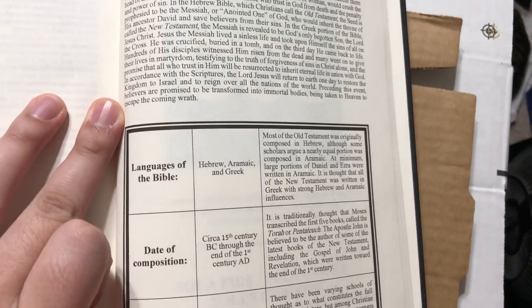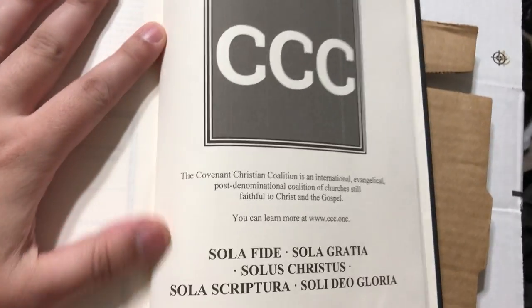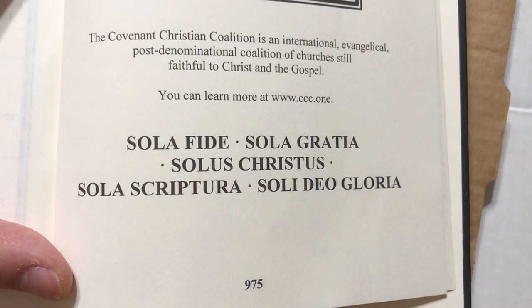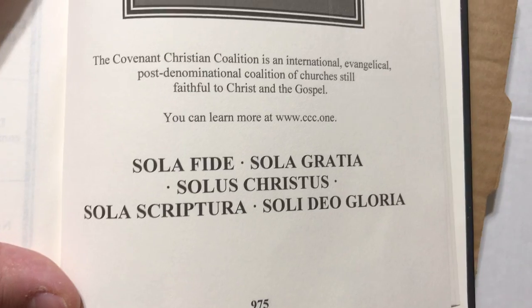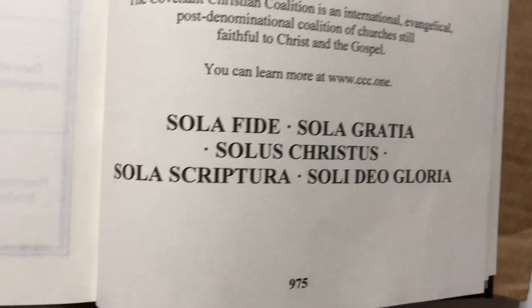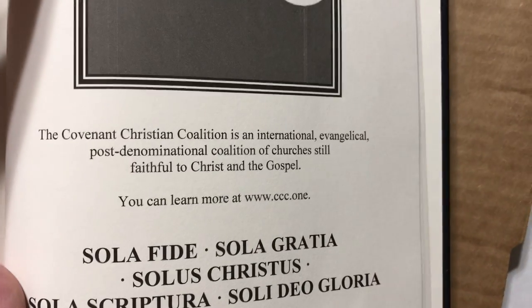Here's the 'About the Bible' section: languages of the Bible — Hebrew, Aramaic and Greek — date of composition, number of books: 66. These guys are very much evangelical, Bible-believing, sola fide, sola gratiae, solus Christus, sola scriptura, soli Deo gloria — faith alone, grace alone, Christ alone, scripture alone, glory of God alone. Here's their website.